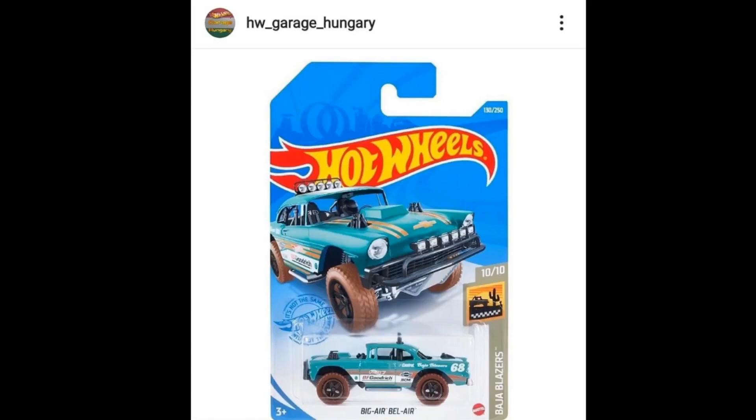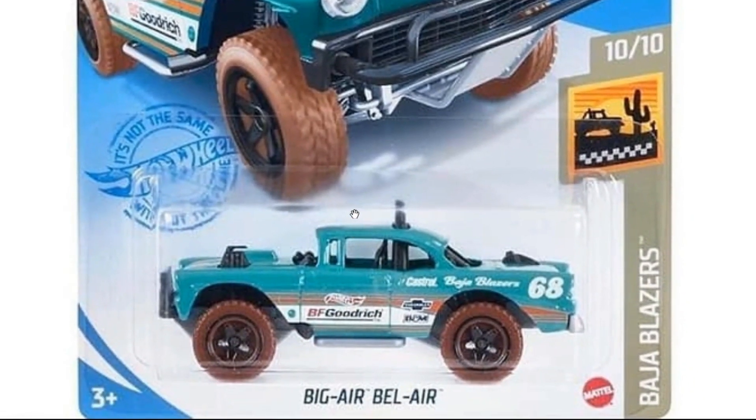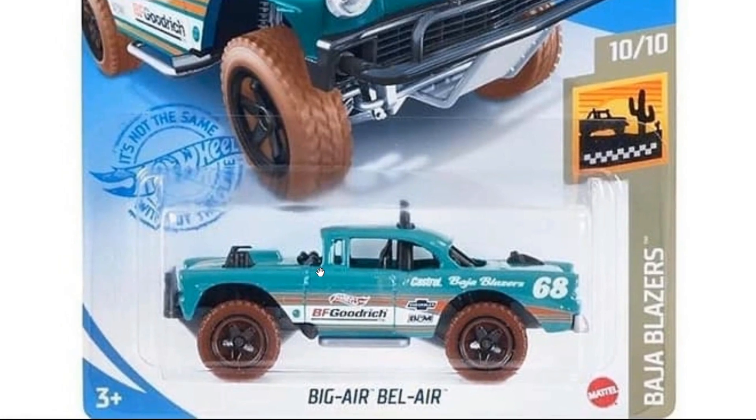Moving on with our news, we'll be checking out some cars from Hot Wheels. We start off with a new recolor of the Big Air Bel Air for the main lines. This will be part of the Baja Blazer set and it looks fantastic — always love this casting. The red one also looks really good, and there's another one in this mix of blue and green, which looks fantastic too.